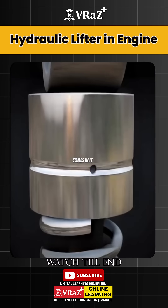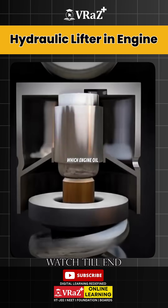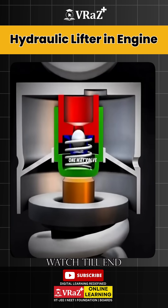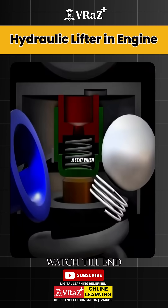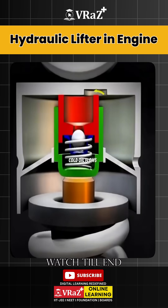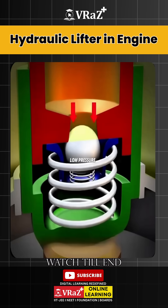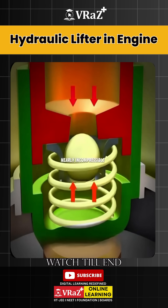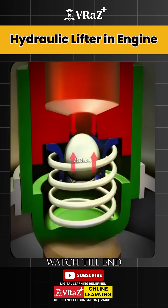This is where the hydraulic lifter comes in. It has a small hole through which engine oil enters. Inside, there's a chamber and a piston, separated by a one-way valve made of a ball, a spring, and a seat. When the engine starts cold, oil flows into the lifter, filling both the low-pressure and high-pressure chambers until equilibrium is reached. Once full of oil, which is nearly incompressible, the whole assembly acts as a solid unit.